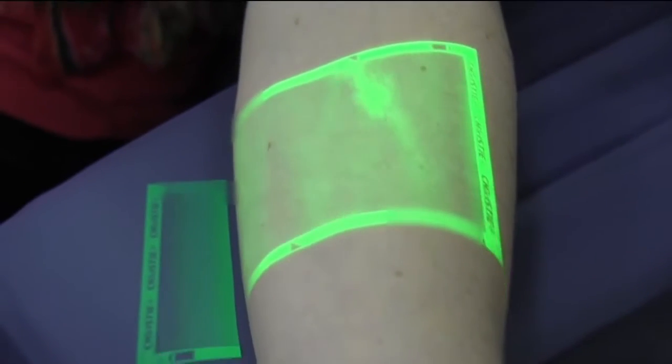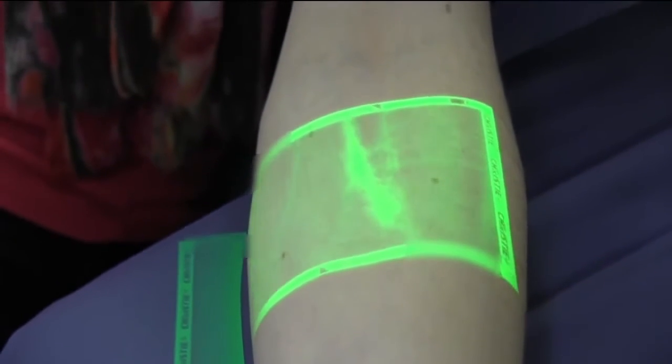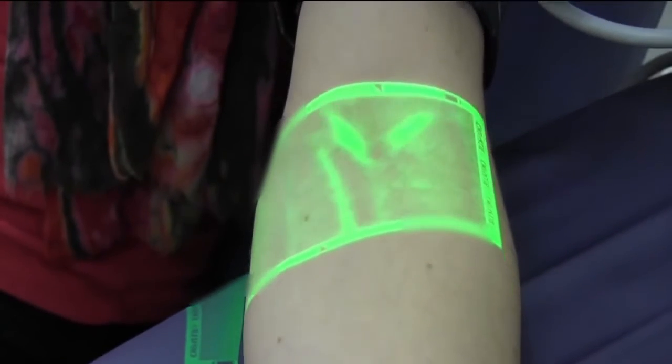It's a new infrared light — it absorbs the haemoglobin from the blood and then an image is projected onto the skin of the veins.